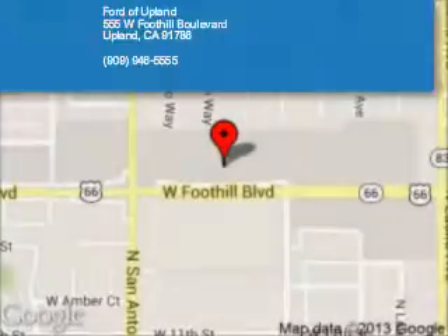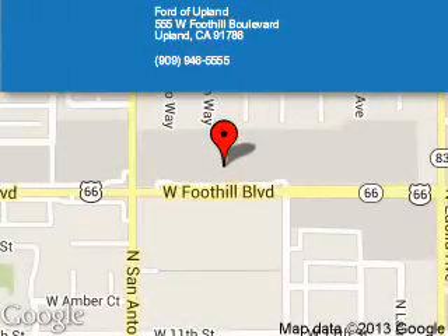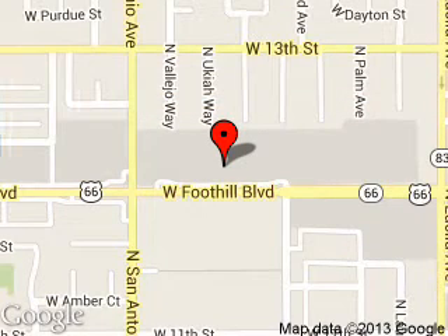Ford of Upland is dedicated to doing everything possible to ensure that the experience you have selecting your next vehicle is a pleasant one. We are located at 555 West Foothill Boulevard, Upland, California.